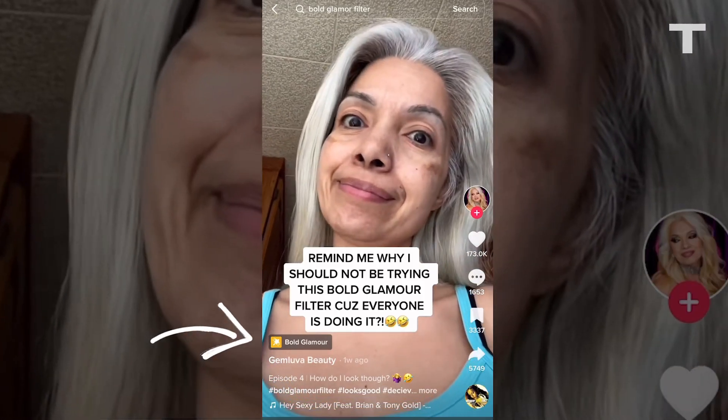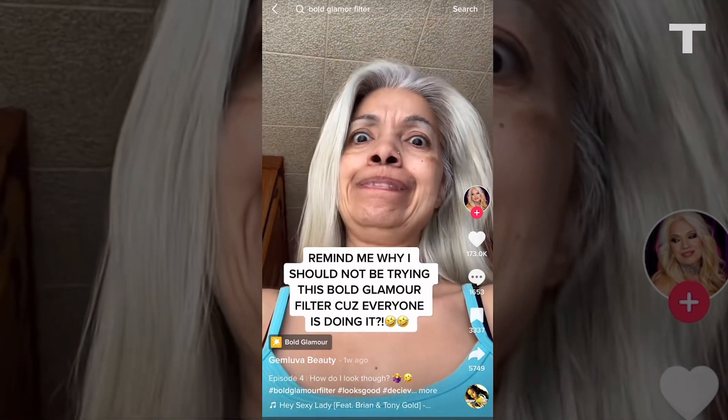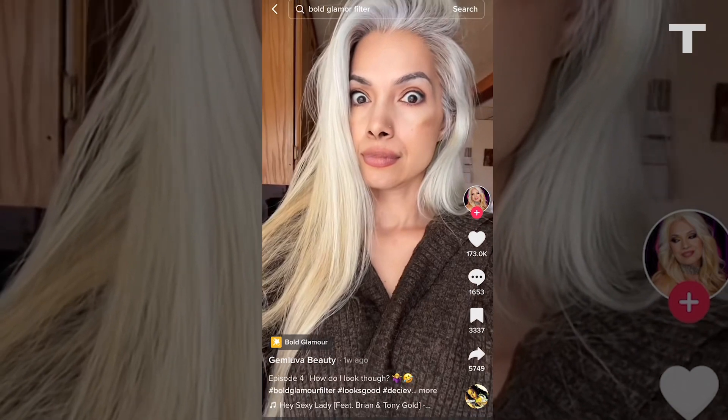By now you've probably seen the Bold Glamour effect that has been circulating on TikTok. In case you haven't, it's a beautifying filter that drastically changes the way you look. Skin appears smoothed, brows are perfectly arched and filled, lips are fuller, and the face is perfectly contoured and lifted in just the right way.